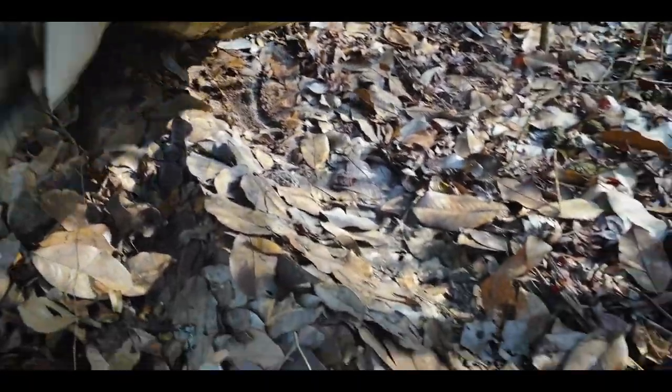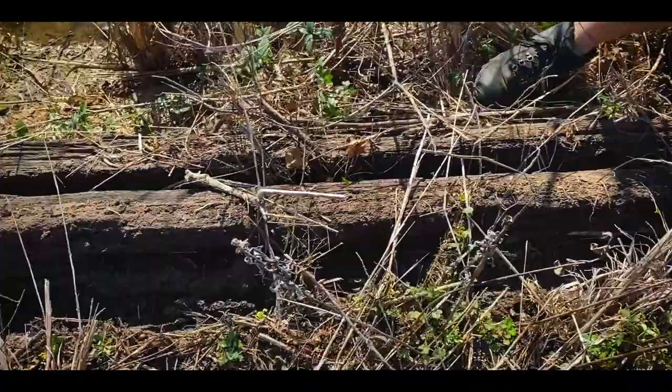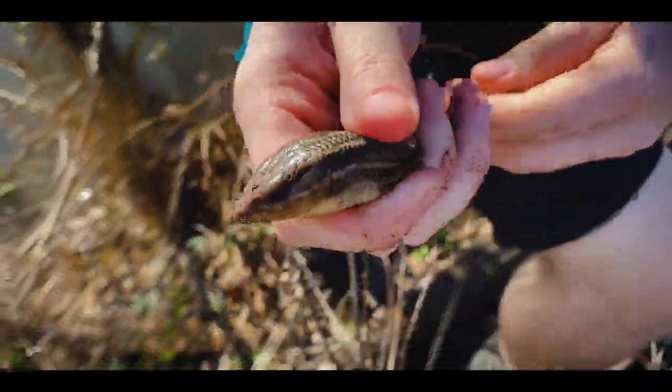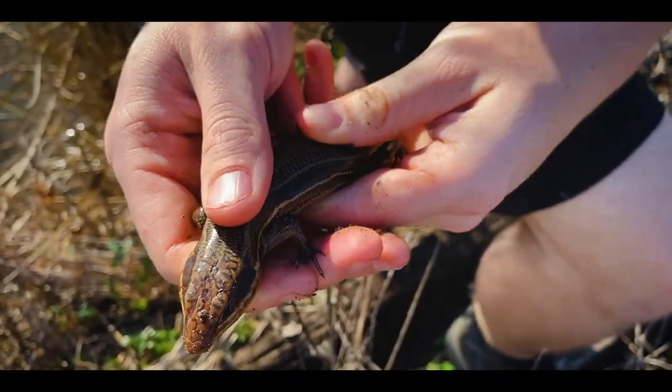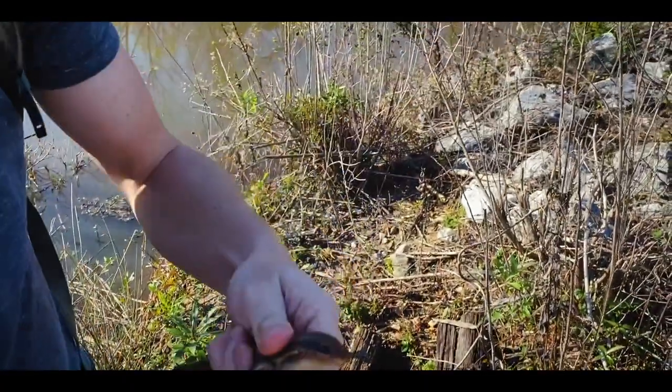We looked in this rotten railroad tie, and kind of down at one end was this good-looking broadhead skink. Look at that big lizard — it's a pretty impressive skink. These guys are neat.